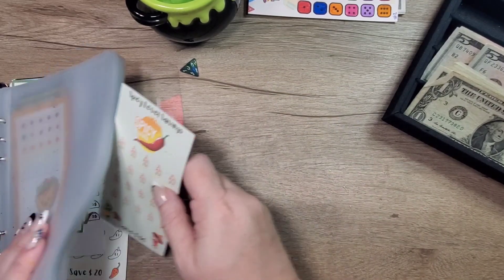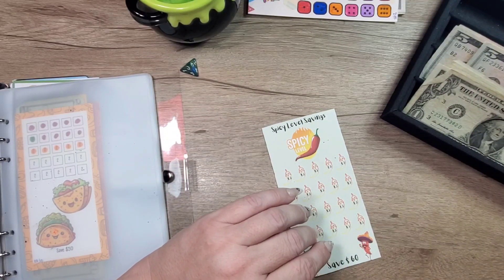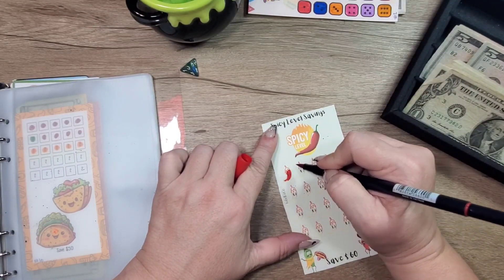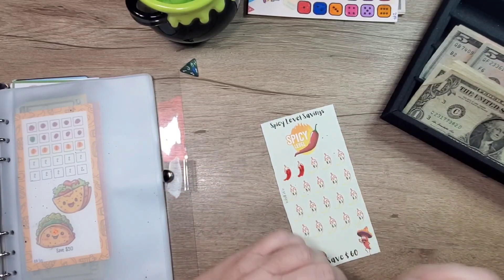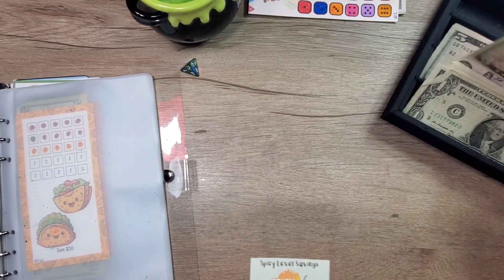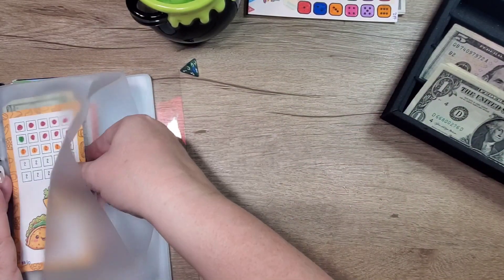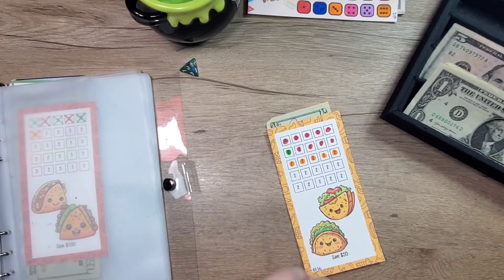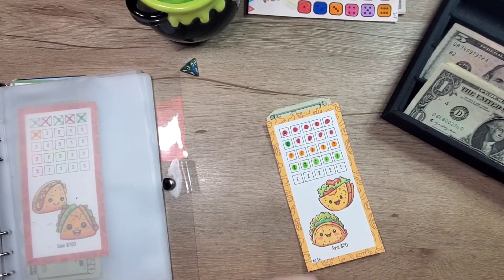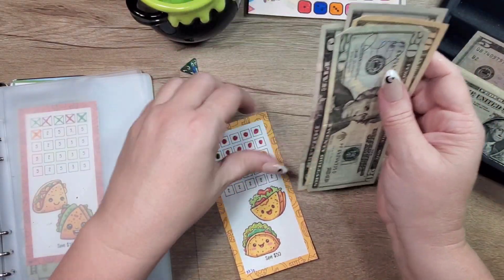We'll do this one. Three, six — two, four, six, eight, ten dollars. So there's twenty, thirty, thirty-five, forty dollars in this one. We're going to put five dollars into this one, so there's twenty-five, thirty.